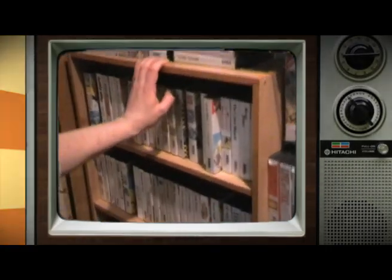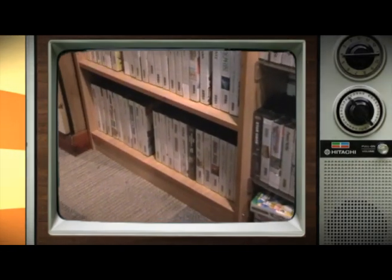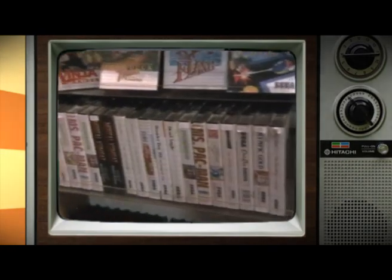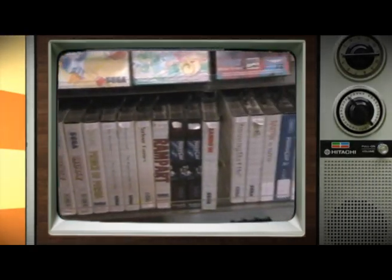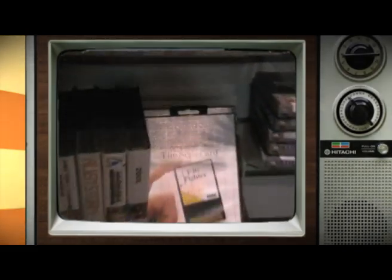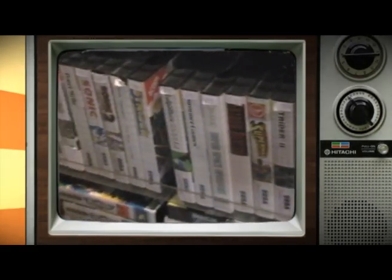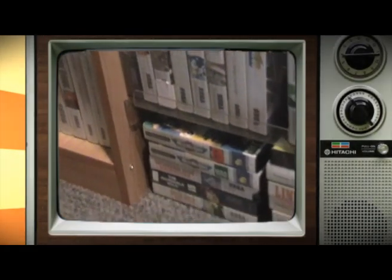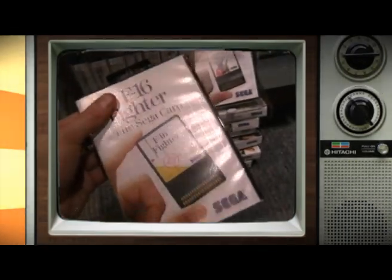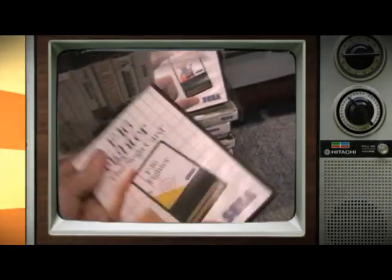Down here to Master System. We've probably got more Master System choice than anyone, because I actually collected every single game for the Master System and they all ended up in here — all 278 of them. I've sold quite a few, but we've got a huge choice in Master System games, and probably about another 150 to 200 upstairs as well. Even some card games — Master System card games. That's quality.